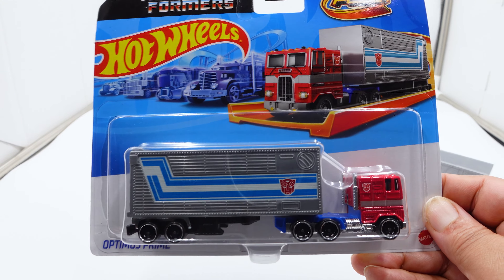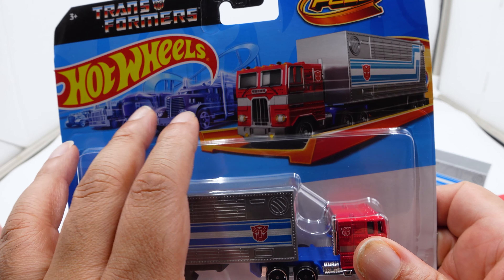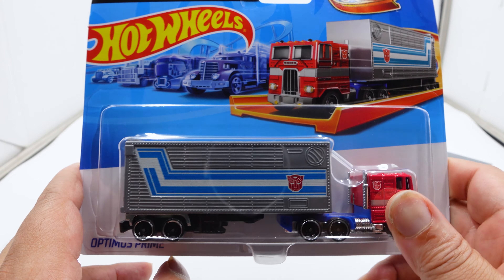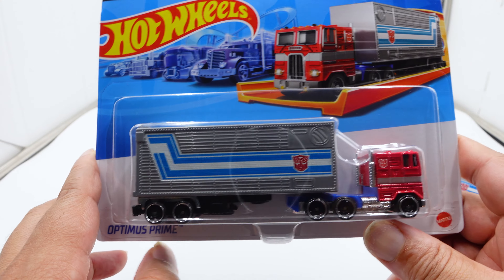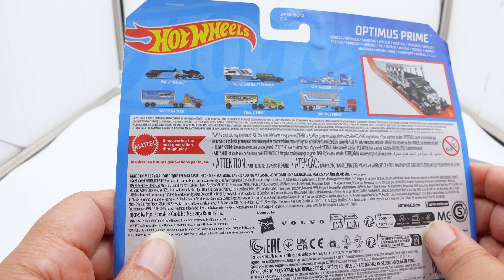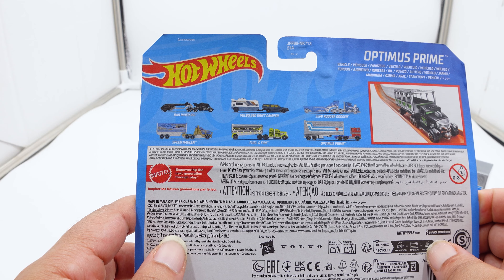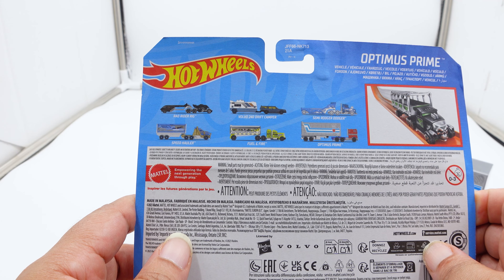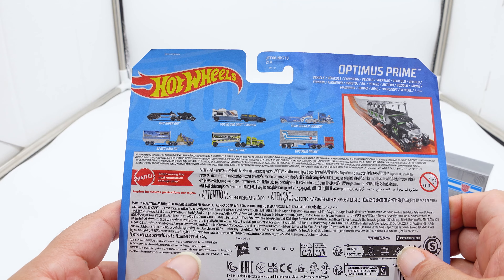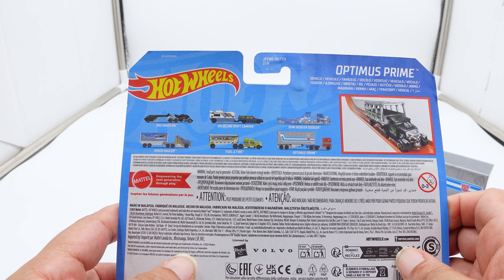This is one that I kept in the package because Hot Wheels collectors collect cardboard. Here's the packaging — it shows all the other trucks in the wave in black and white, and here is the Optimus Prime coming down the orange track, looks really nice. On the back, I did want to get that Volvo 240 drift camper — I need to go find that one. I don't care for the other ones like Track Fleet.